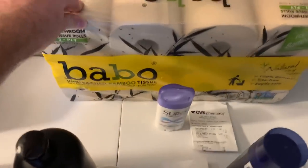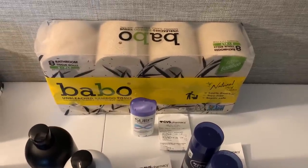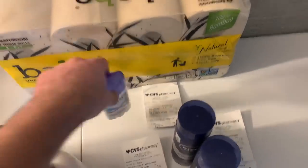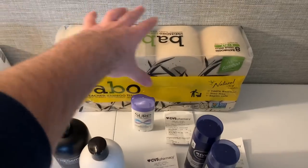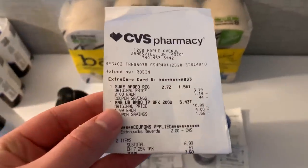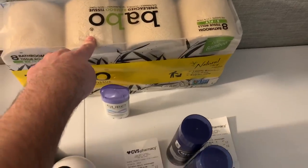I grabbed the Babu unbleached bamboo toilet paper — weird but cheap, it's three ply. It is $6.99 and it prints out a six dollar extra care buck, making it 99 cents for toilet paper — amazing! The Shure was two dollars and it's printing out a two dollar extra buck, making it free. So I used my two dollar extra buck, my subtotal was $6.99, and I got back a six dollar extra buck and a two dollar extra buck — a $1.01 moneymaker.